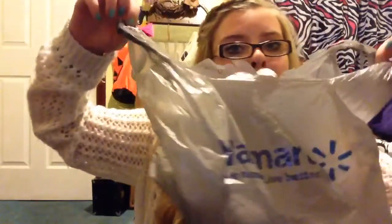Hey guys, so today I'm going to be doing a Walmart haul. I took everything out of the bag so I'm just gonna get started.